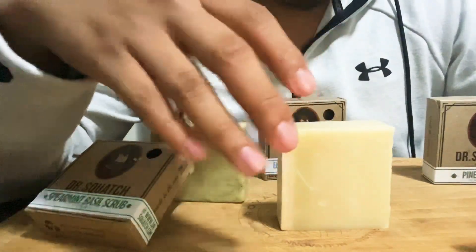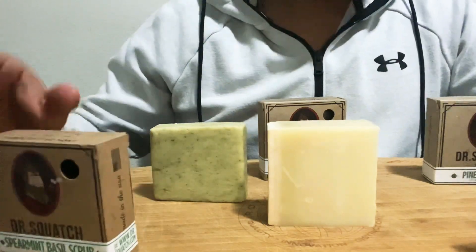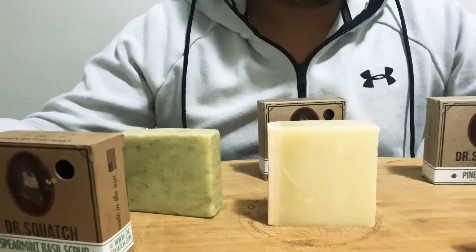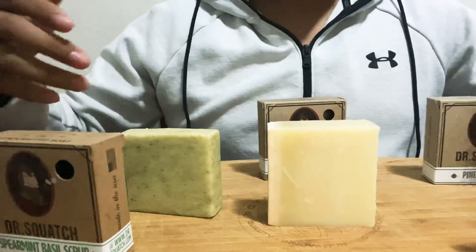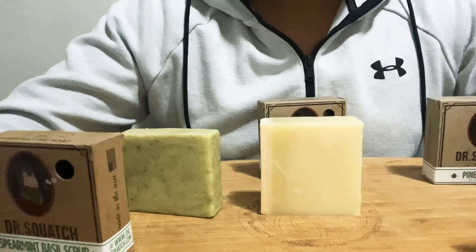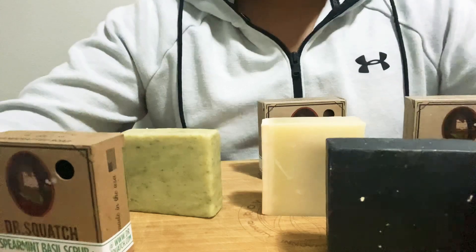It's very woody in a way, kind of musky. I would mostly go with this one for the smell. But if I was looking to lather up with something more to clean myself with, I would go with the eucalyptus. And if you're a masculine guy who's trying to exfoliate his skin and smell like a man, I would most likely go for the pine tar — the pine tar is really nice, it smells really good.